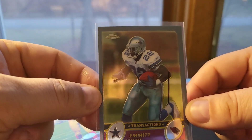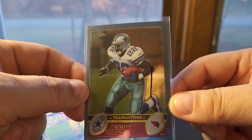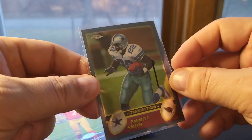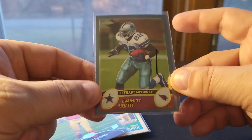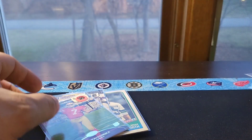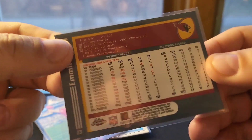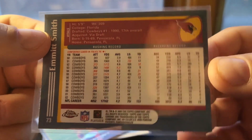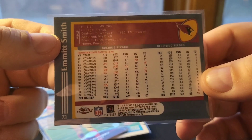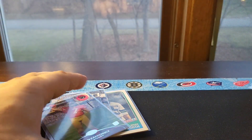This is a 2003 Chrome Emmitt Smith — 2003 Chrome is kind of tough to find. It's a little bit off-centered, but Emmitt stuff does pretty well. I like the fact that this was his last year before he went to the Cardinals, so it has pretty much his entire Cowboys stats on the back, which makes it a kind of cool card. He's a legend of course.